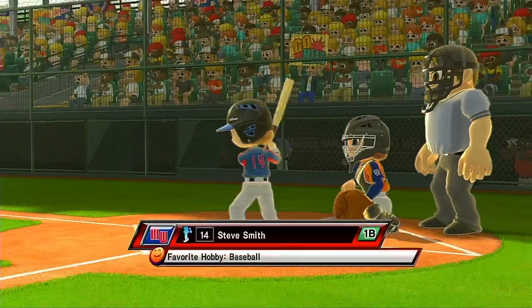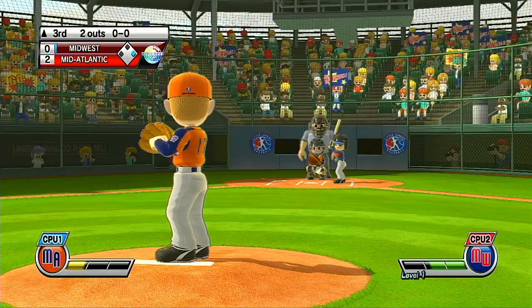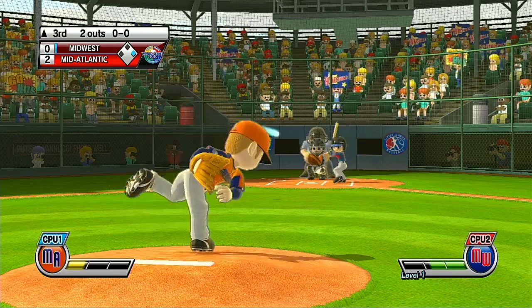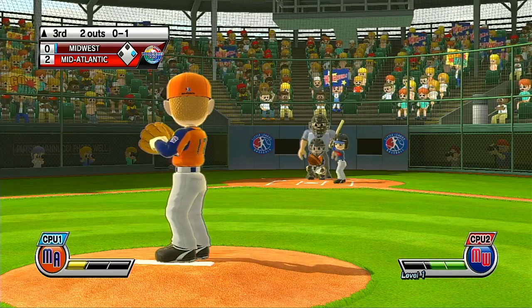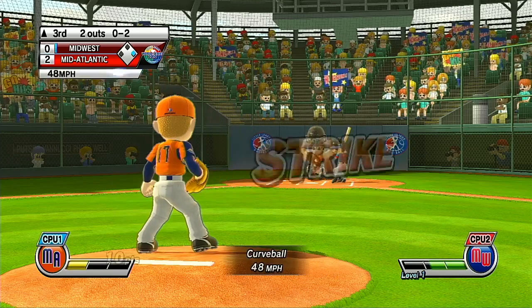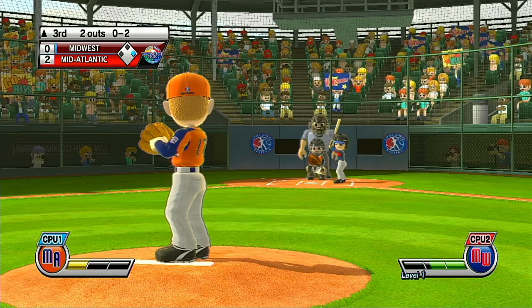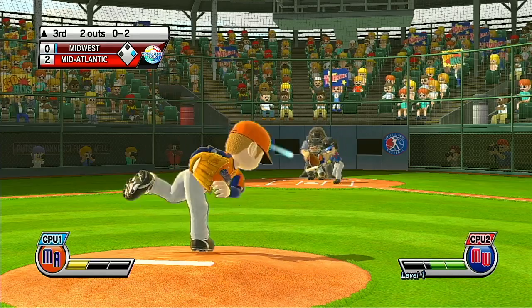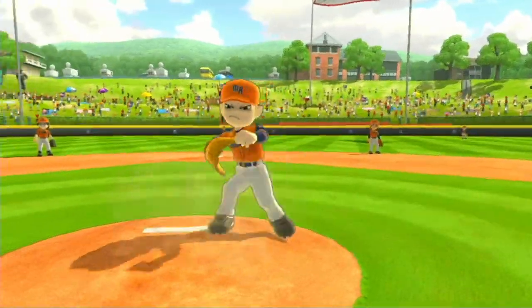Now batting, first baseman, number 14. Strike. What are you waiting for? That's a perfect strike. Strike three — King's got out. Strike three. And that's going to end the inning.